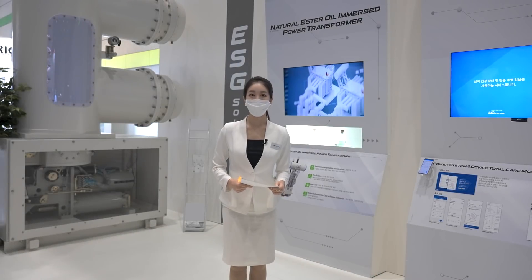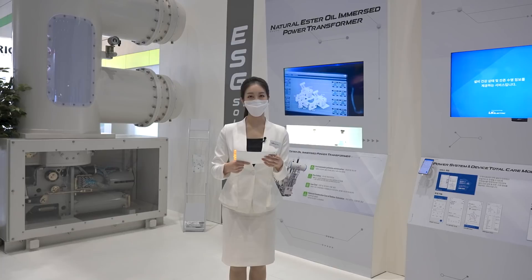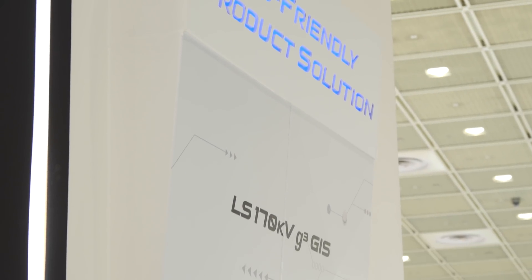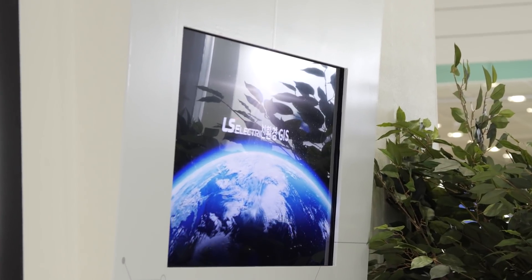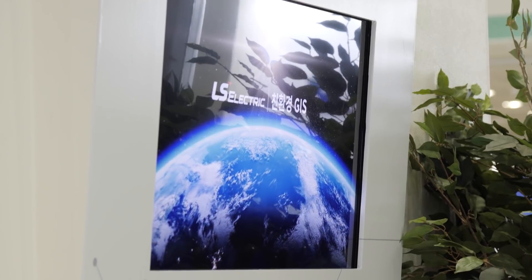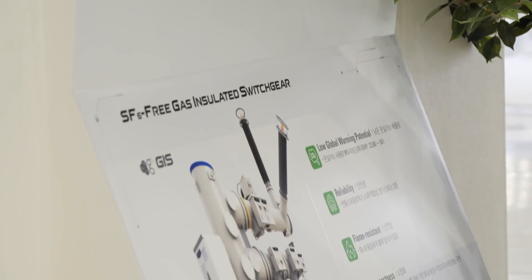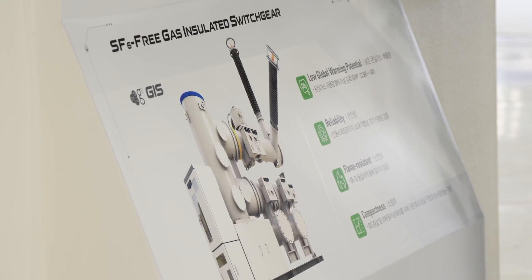Energy solutions for ESG management have emerged as the top concern in the business world. Who can present the best solution? Welcome to the booth of LS Electric, the leader in the era of carbon neutrality and digital transformation. Technology is promoting the harmonious coexistence between nature and energy. LS Electric features those essential solutions for ESG management at this Korea Smart Grid Expo and SIEF.